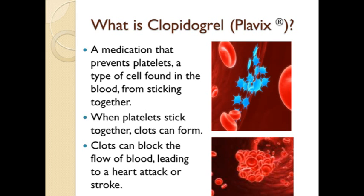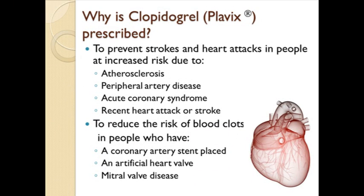Plavix is a brand name for the drug clopidogrel bisulfate. Other brand names of this drug include Clopilet and Ceravin. Plavix may be prescribed to prevent strokes and heart attacks in people at increased risk due to hardening of the arteries, also called atherosclerosis, narrowing of arteries outside the heart such as arteries in the pelvis and legs, also called peripheral artery disease, sudden reduced blood flow to the heart, also called acute coronary syndrome, or a recent heart attack or stroke.